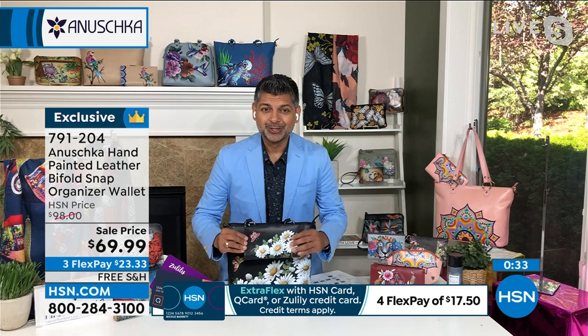You have RFID protection with this wallet as well. And it's completely painted — 100% painted to match your handbag, so it looks perfect.